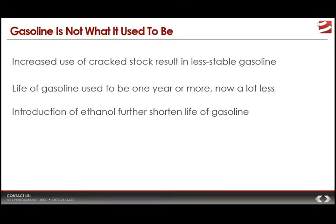First thing we have to talk about is the fact that gasoline is not what it used to be. You can really say the same thing about diesel fuel — it's in the same boat as well. One of the big reasons why gasoline is not what it used to be is that they use more cracked feedstocks to make up the gasoline.